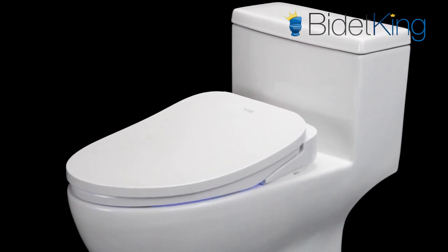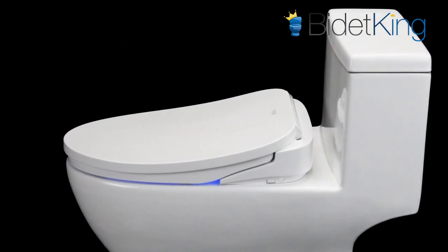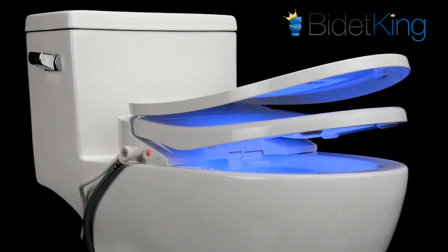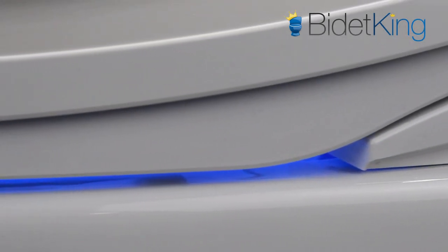Its warm air dryer is also more powerful than most of its competitors. Along with these improvements in technology and comfort, the Econova also includes features such as a heated seat with variable temperature settings, front feminine wash, nozzle oscillation, hot-cold massage spray, auto wash cycle, LED nightlight, and more.